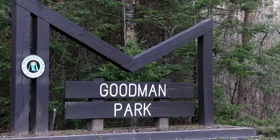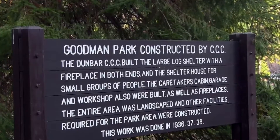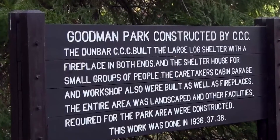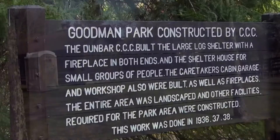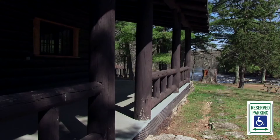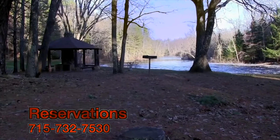Our tour begins in Goodman Park. The lodge, the cozy log cabins, and the entire park were built and landscaped by the Dunbar CCC in the late 1930s. The park features a lodge for day use, cabins for rent, and a unique covered fire pit.